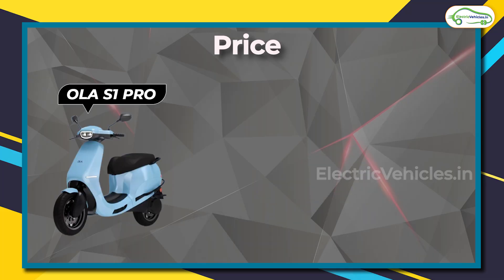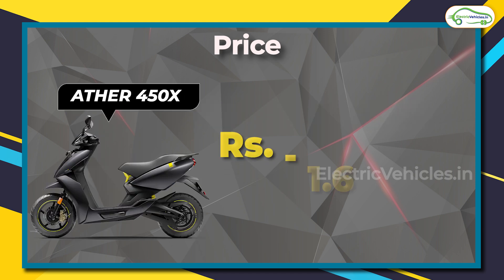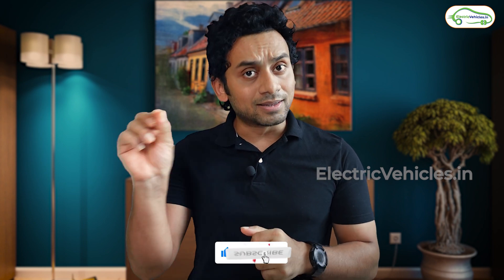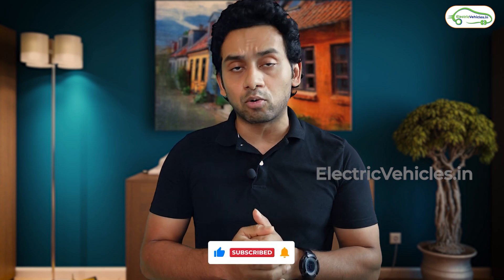Finally, let's talk about the price — and this is where the surprise awaits you. Ola S1 Pro is available for 1.3 lakh rupees, while the 450X is around 1.5 to 1.6 lakh rupees. However, the price of Ola S1 Pro is not going to stay at 1.3 lakhs. In the last purchase window, the company informed everyone that this was the last window to avail the S1 Pro at the introductory price of 1.29 lakhs — the next purchase window will carry a higher price tag. How much higher is anyone's guess! We look forward to your inputs in the comment section. If you liked this video, hit the like and subscribe buttons and share it with friends and family looking to choose an electric scooter. We will meet again — go green, go electric.